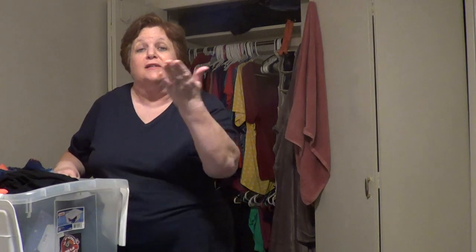Before signing off, are any of you organizing your clothes at this time? I love to hear from you in the comments below. That's all I have for now. I love you, I appreciate you, and I hope to see you on the next video. Bye-bye.